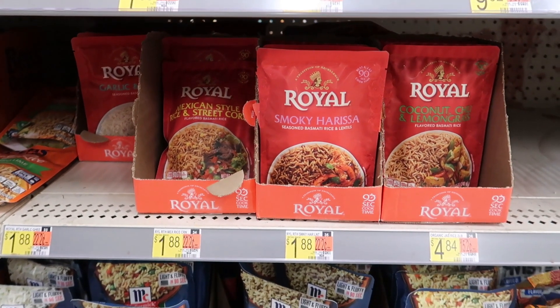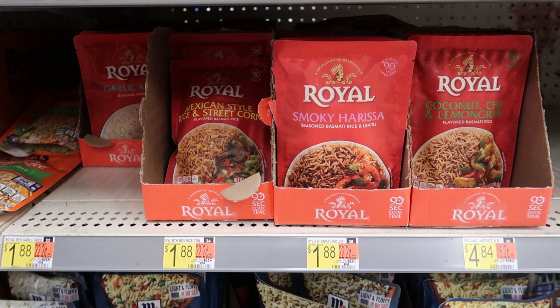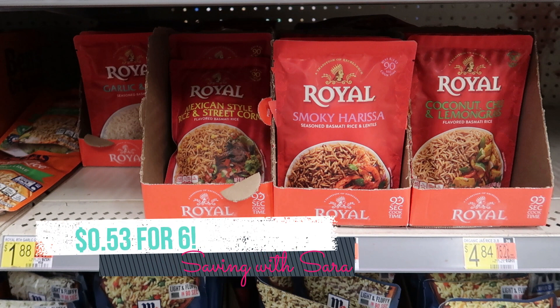We have an awesome deal on the Royal Rice Pouches at $1.88 each. Some areas got a $2 off of three coupon in the Smart Source insert. I did not get that coupon but I ordered it from the coupon marketplace. If you have that $2 off of three coupon, grab six of them and use two coupons. Submit to Ibotta for $0.75 back on each — but it's only select flavors, so scan them all in Ibotta. There's a separate lower-value rebate for some flavors and $0.75 for others. We also have a Checkout 51 offer for $1 back on each two you grab, so $3 back there. Using coupons, it'll be $0.53 for six bags.